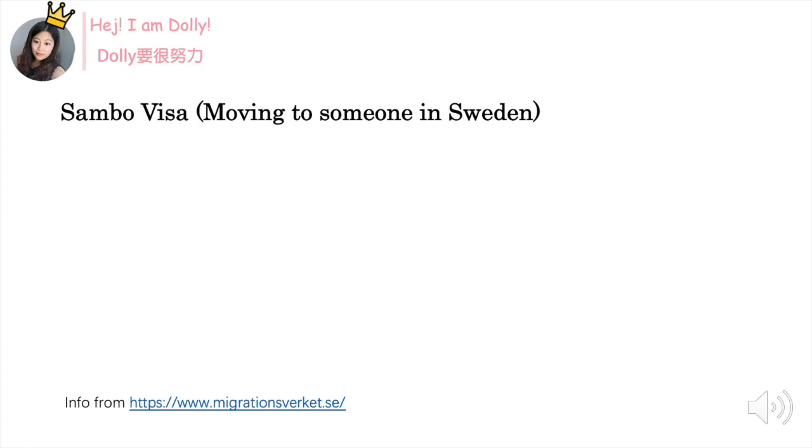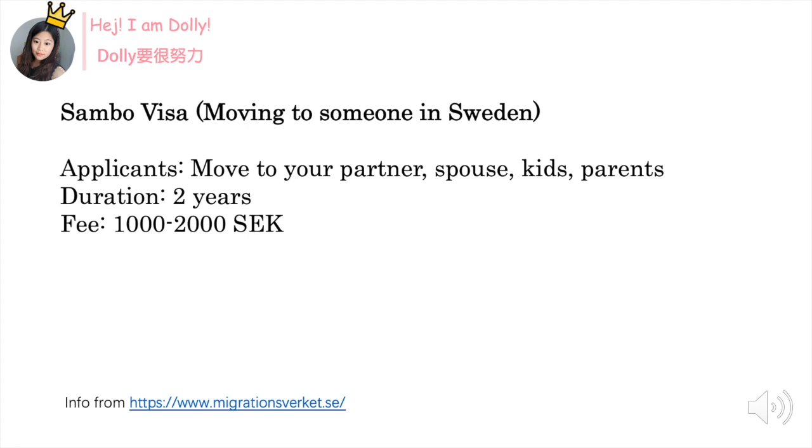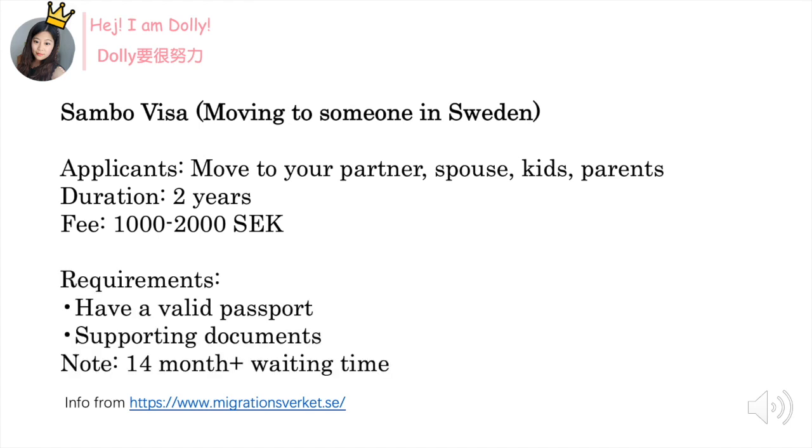The last visa type is Sambo visa, or in English, moving to someone in Sweden. This is a very complicated visa in my opinion because it includes moving to your partner, husband, wife, kids, or parents — no matter who you want to move to. Even if it's a gay couple, you can also move together. It will give you two years of Sambo visa and it will cost 1000 or 2000 SEK depending on the age and visa type. The requirements are pretty simple: a passport and some supporting documents such as pictures or birth certificates.